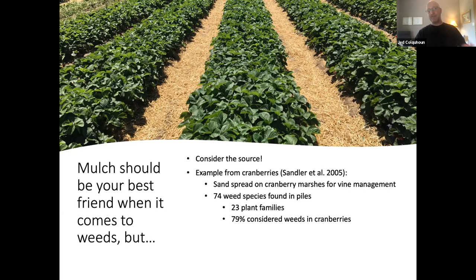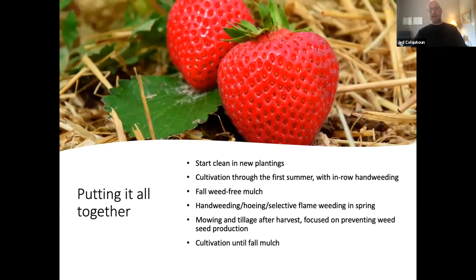Putting it all together: start with clean new plantings using competitive crops to eliminate perennials and a stale seedbed to get ahead of the initial flush of annuals. Cultivate through the first summer with in-row hand weeding, then apply a weed-free fall mulch. When that mulch is pulled back in spring, hand weed, hoe, or selectively flame weed. At renovation post-harvest, mow and till aggressively to prevent weed seed production, then cultivate again until the fall mulch is applied to protect the strawberries.